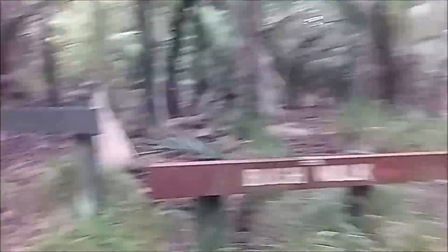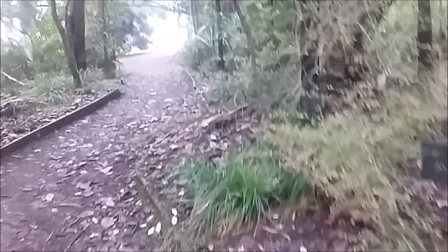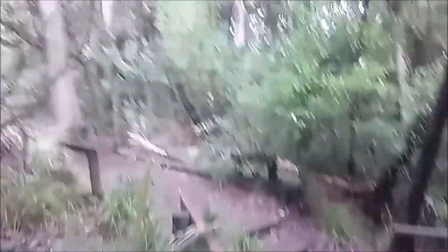Do we go for this bush walk or that bush walk? I'm not sure where this giant tree is. I think we might go this way.